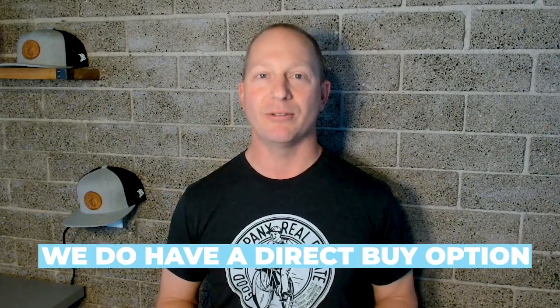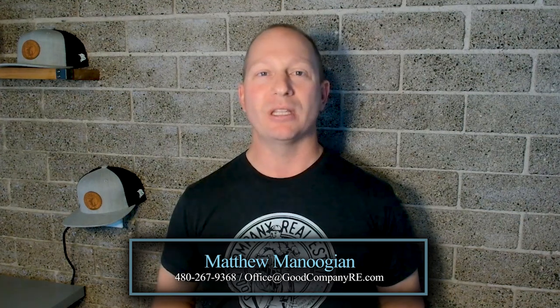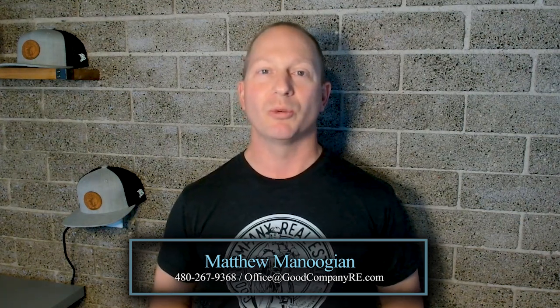Lastly, if you didn't know, Good Company does have a direct buy option. We buy houses every month, and we're happy to take a look at yours — we offer the most favorable terms. So if you have a property that's either yours or someone you know that needs some work, reach out to your Good Company agent today and we'll be able to help.